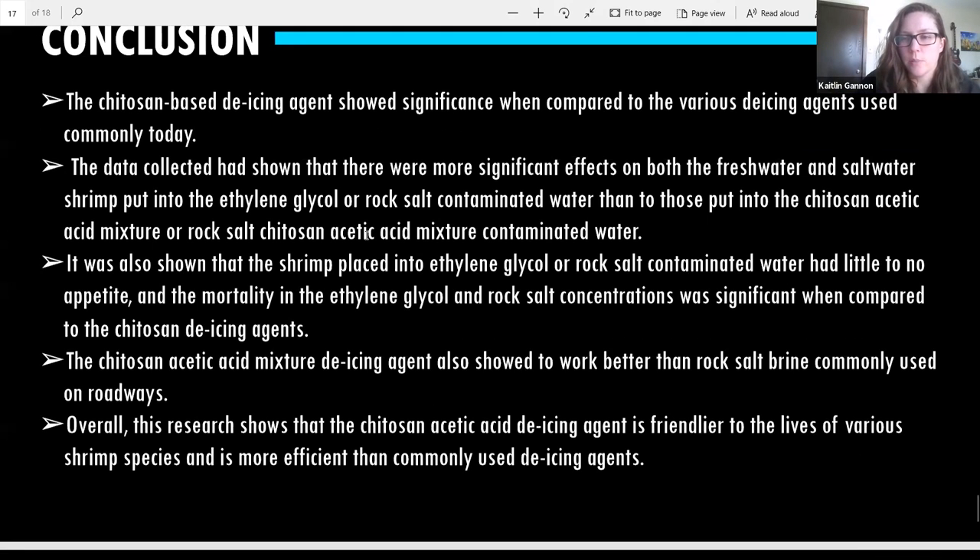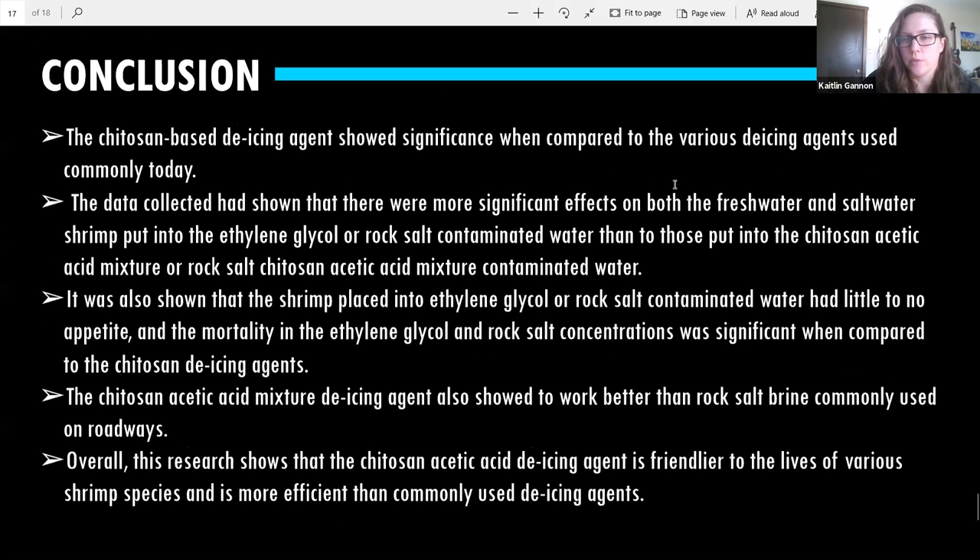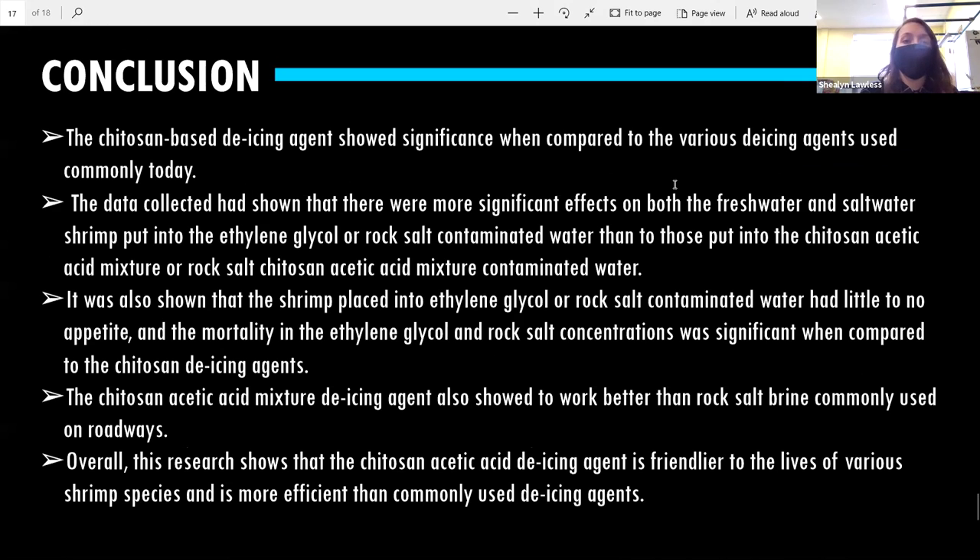We have a question about how difficult it would be to obtain chitosan in a larger volume for road de-icing. You can actually buy it online — I bought mine off Amazon, and there are companies that sell it in bulk online as well.